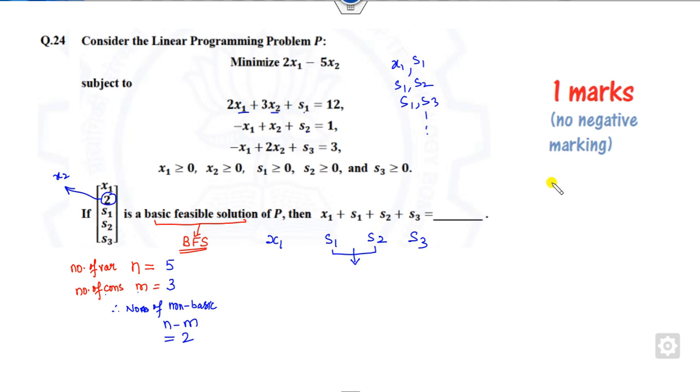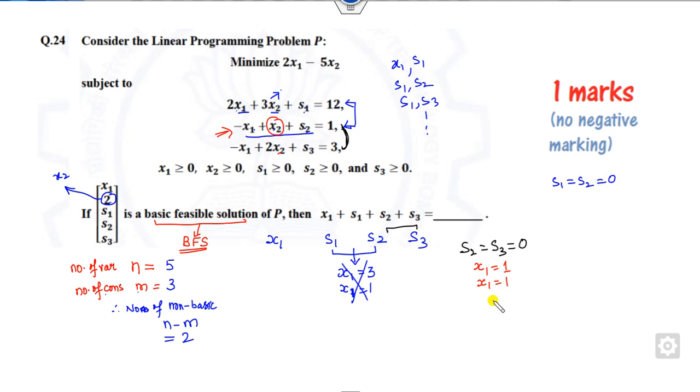If s1 and s2 are both zero with x2 equals 2: substituting into the first equation gives x1 equals 3, but substituting into the second equation gives x1 equals 1. These are not equal, so this combination is not feasible. Now try the second case: assume s2 and s3 are zero. Substituting with x2 equals 2 gives x1 equals 1 from the first equation, and x1 equals 1 again from the second — consistent. So the non-basic variables are s2 and s3.